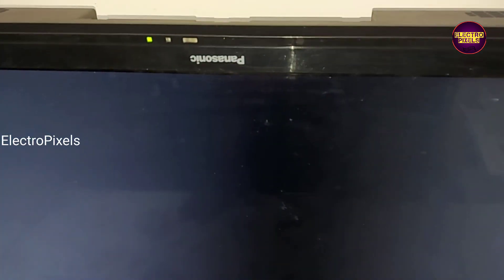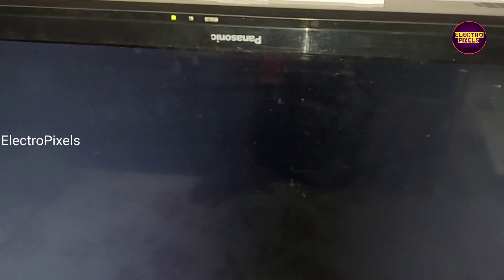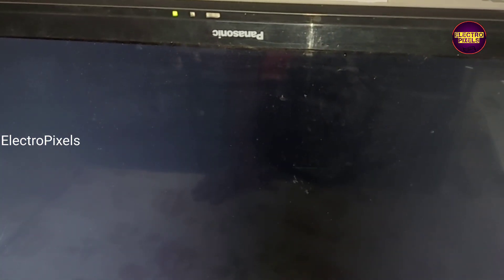Now the TV started working properly without the red light blinking issue. The picture comes and the TV is repaired successfully.